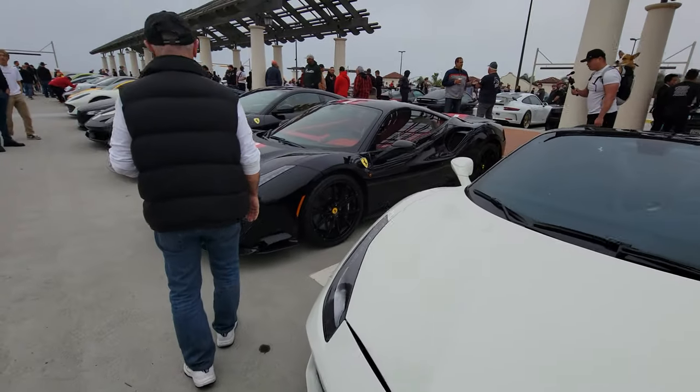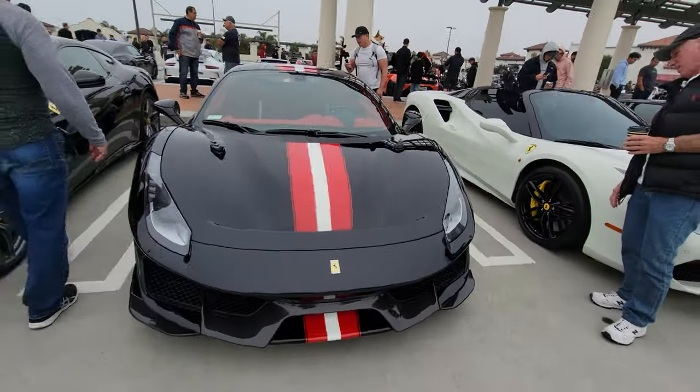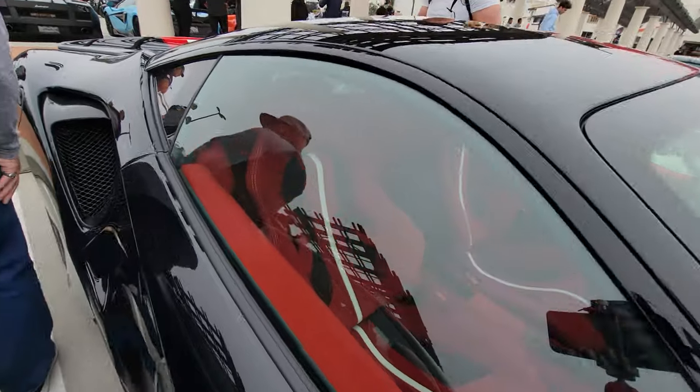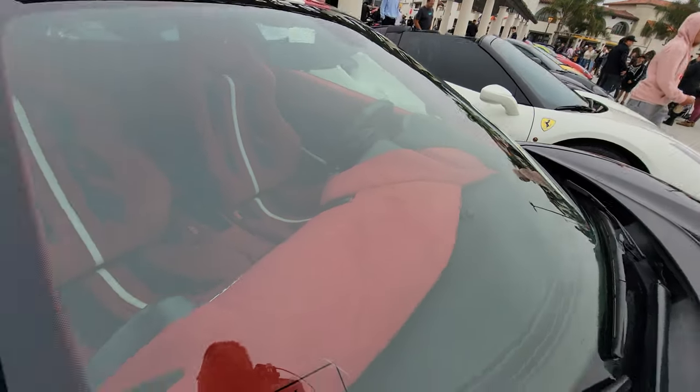488 and the Pista. Wow, this is nice — black with a red and white racing stripe. And I can see the matching interior too, the red and white stripe. You can see it in the seat. Red Alcantara interior as well.